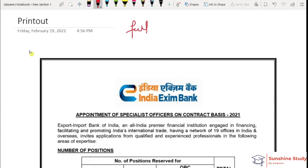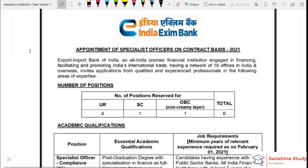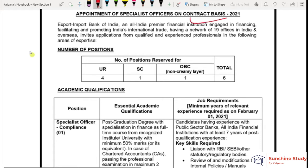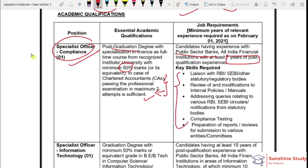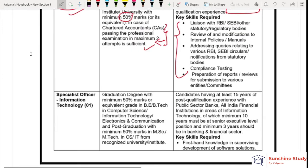Here we have appointment of specialist officer on contract basis. Number of vacancies: General — 1, OBC — 4, SC — 1. The first post is specialist officer on contract basis. Check the notification for complete details.